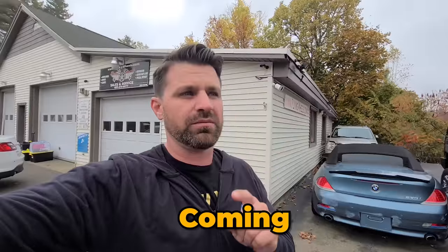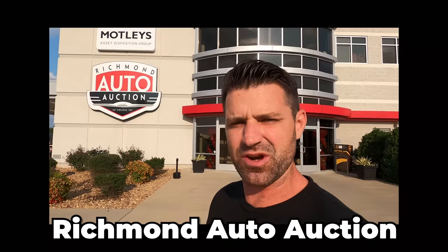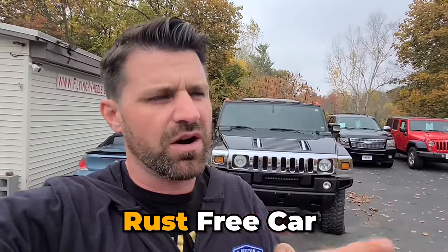It is fall in New Hampshire. It is brisk, which means winter's coming. And with winter comes salt, and with salt comes rusty vehicles. That's what we have up in New England, but not down south. So in today's video, I'm going to fly down to Richmond Auto Auction in Richmond, Virginia, and take you guys with me to see if we can find some rust-free cars.